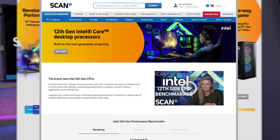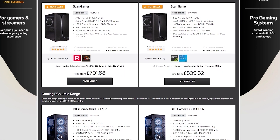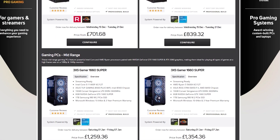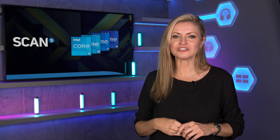So there you have it — everything you need to know about the massive new range of Intel 12th Gen Core CPUs and the trio of new motherboard chipsets. Make sure to head over to the Scan website to check out the new range of 12th gen components, and whilst you're at it, explore the range of professionally built 3XS systems. Let us know in the comments below which CPU and chipset you're most interested in and why. Thanks for watching and I'll see you in the next video.